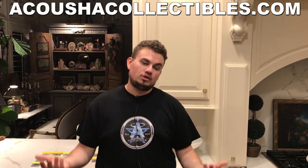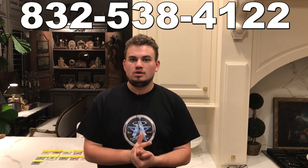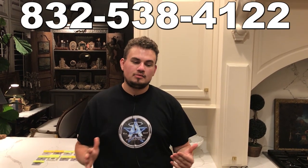If you guys want to check out what we have available, visit AcousticCollectibles.com. If you want to sell some coins to us, my phone number is 832-538-4122. This video will show you the coins, what our prediction was on a sticky note, and then what they actually did. This allows you guys to have instant access to my feelings about a coin versus John and his staff's feelings about a coin.